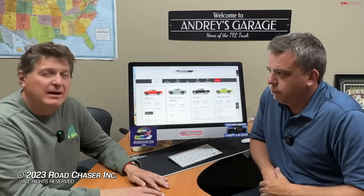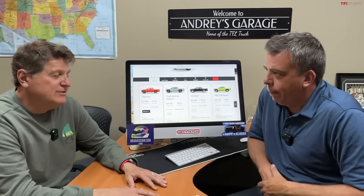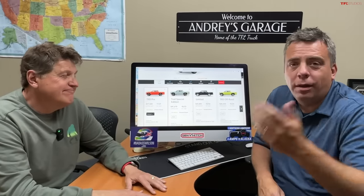Head on over to TFL where Andre has a complete walk-around of the new Ranger, and coming soon is a comparison against the other vehicles in the segment. What led the way was the Maverick with its $19,000 starting price — now $22,000 — which blew everybody away. Let us know what you think in the comments. See you guys next time, ciao!